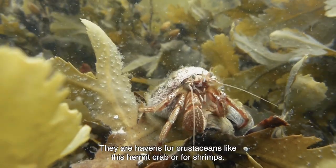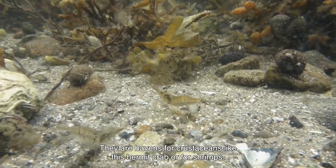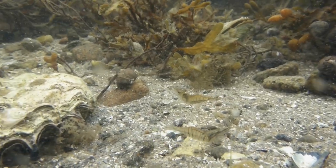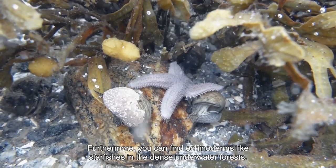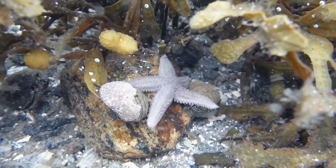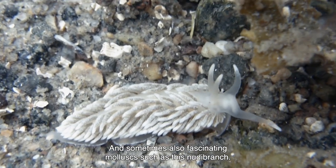They are havens for crustaceans like this hermit crab or for shrimps. Furthermore, you can find echinoderms like starfishes in the dense underwater forests, and sometimes also fascinating mollusks such as this nudibranch.